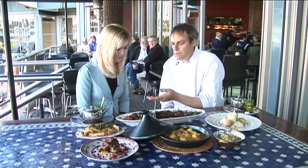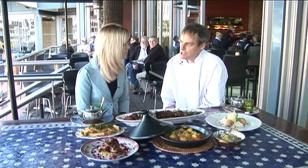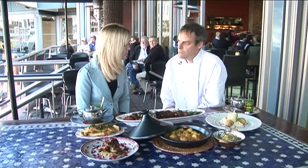We also serve that with a flaming pot of zaatar, which is a typical herb from that region.